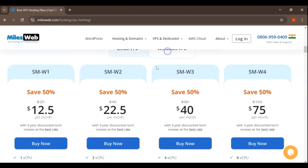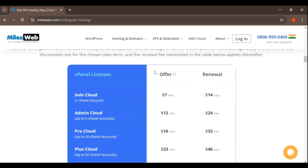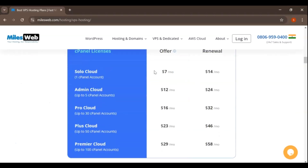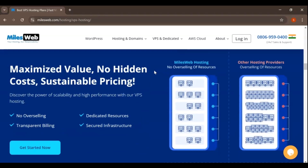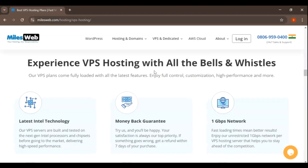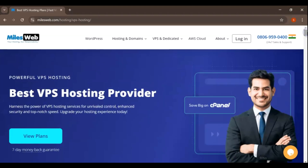MilesWeb provides full root access, allowing you to configure and customize your server environment as needed. The plan also includes free SSL certificates, daily backups, and advanced security features. VPS hosting is highly flexible and scalable, allowing you to easily upgrade your resources as your website grows. This plan offers a good balance between cost and performance, making it suitable for users who need more power than what shared hosting can offer.